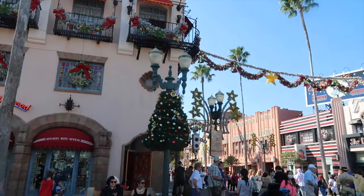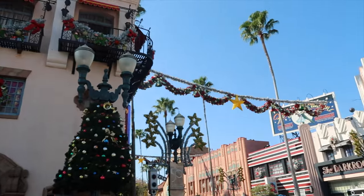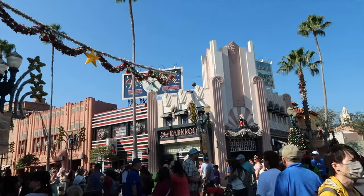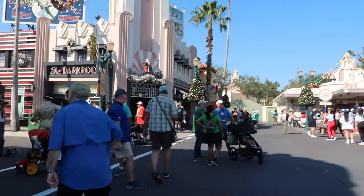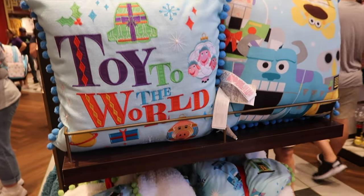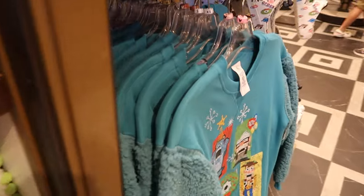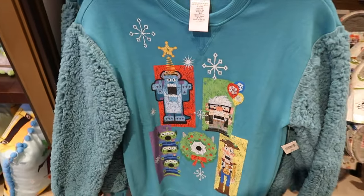Found a couple good ones in there, but now I'm not sure where Mike and the boys went. I'm going to guess the gift shop, so let's head in there. Here's all the Christmas decorations. Some of the Toy Story Christmas stuff. They've got pillows, this cute blanket, like a bow-style blanket.